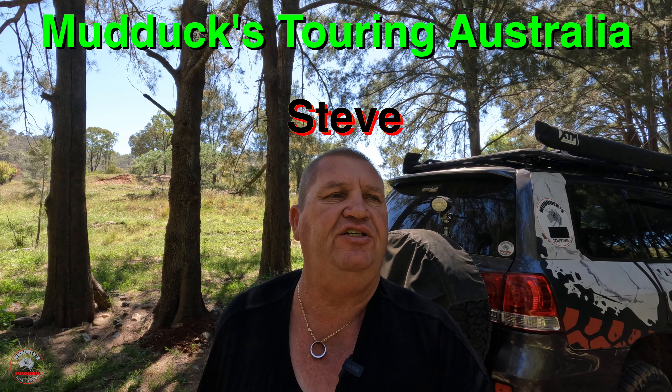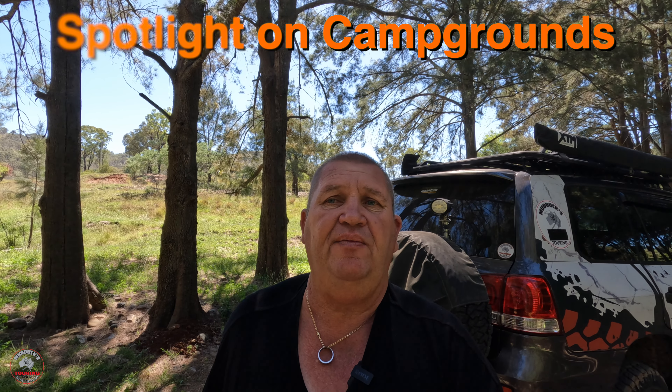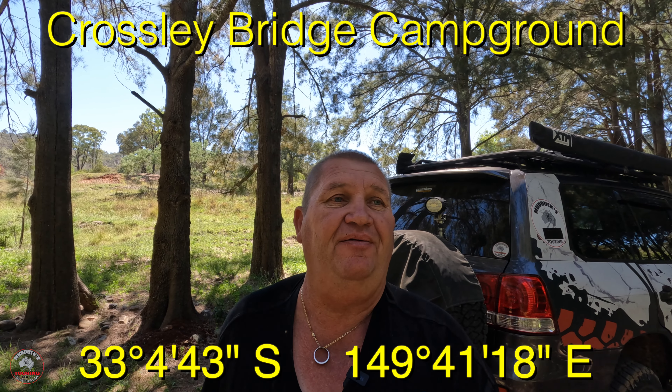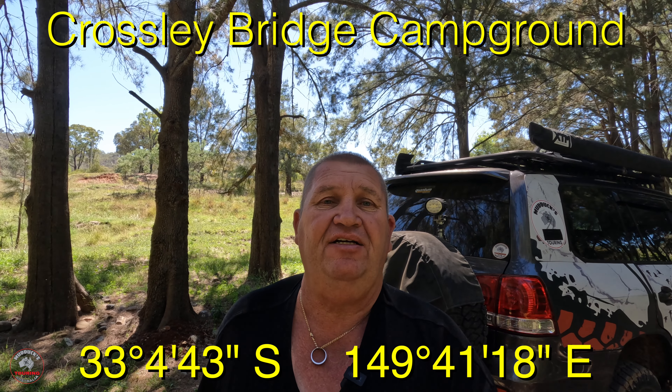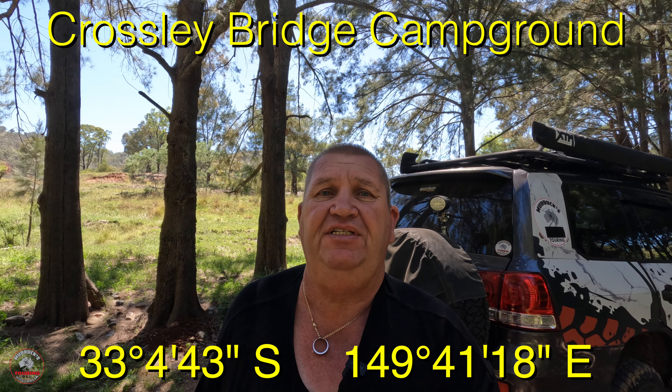G'day everybody. Stu from Mudducks Touring Australia with another Spotlight on Campgrounds. Today I am where I believe is the Crossley Bridge Campground. It shows up slightly different on WikiCamps to where I am - it's in the area. It's just across the Crossley Bridge, just out of Cefala. The WikiCamps location I put on the front of this clip may be close, but not necessarily correct.